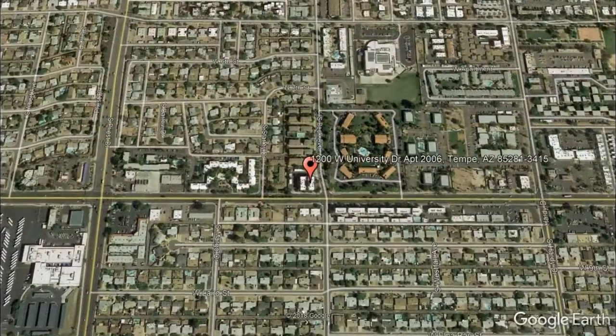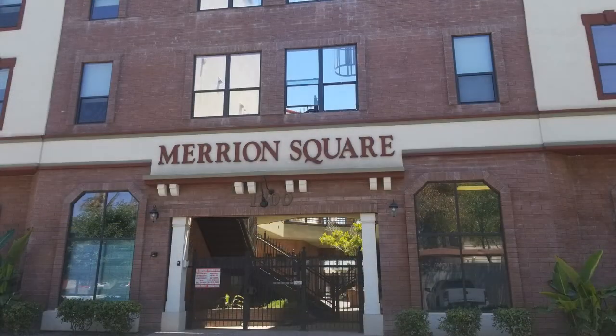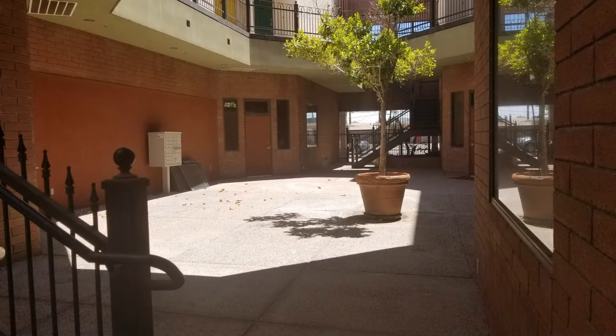1200 West University Drive, number 2006, Tempe, Arizona. This breathtaking property could be what you're looking for.